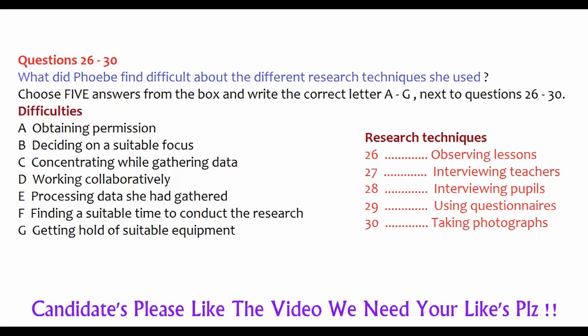Let's look in more detail at how you gathered your data. Let's start with lesson observation. It generally went quite smoothly. I chose my focus and designed my checklist. Then teachers allowed me into their classes without any problems, which surprised me. It was afterwards that the gruelling work started — making sense of and analyzing your observation notes is very time consuming. Much more so than interview data, for example. That was relatively easy to process.